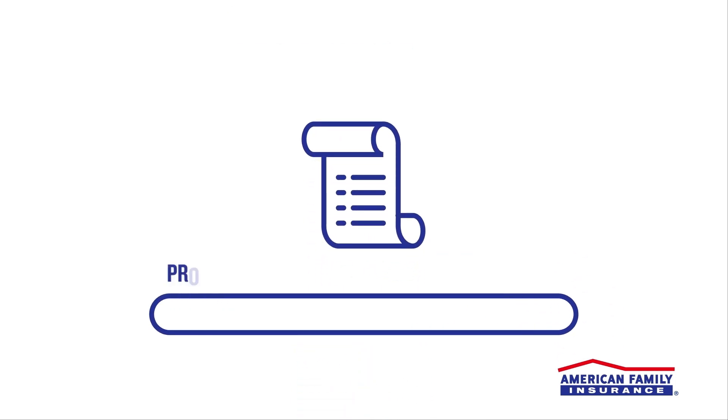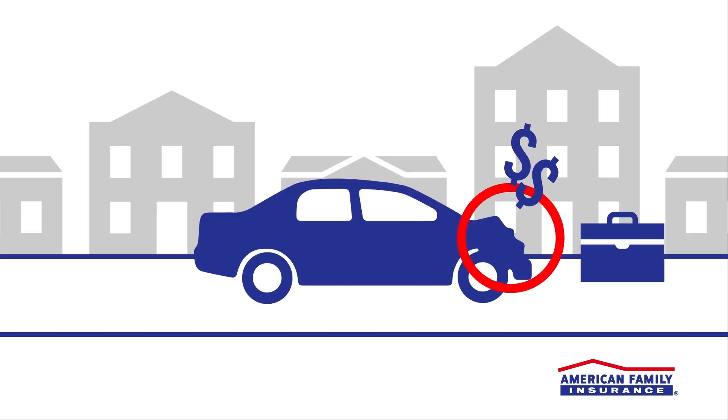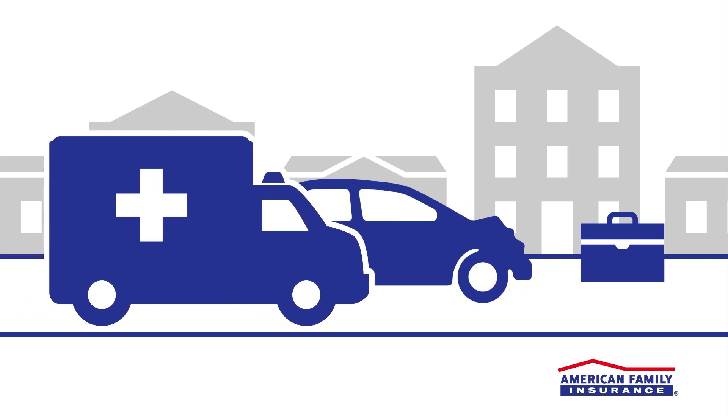Once your claim is filed, the process begins to accurately assess your claim. As always, our goal is to complete this process as quickly as possible. An adjuster might be sent for things like an appraisal of the damage, estimating repairs, and connecting with healthcare providers if you've been injured.